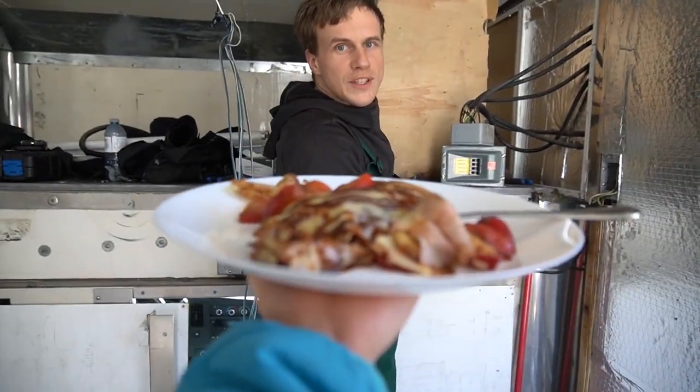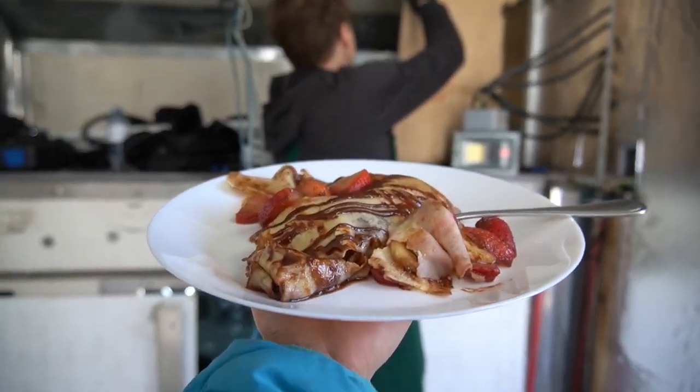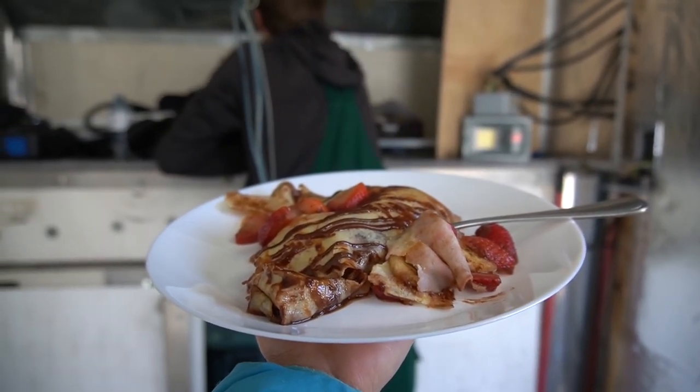That looks pretty amazing. We have leftover crepes with bananas, strawberries, and Nutella from last night.